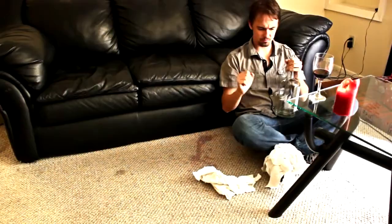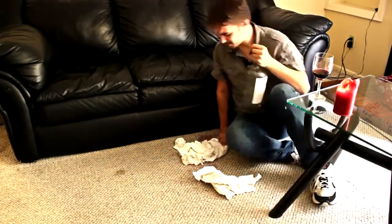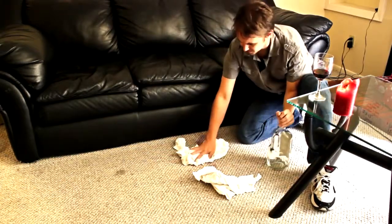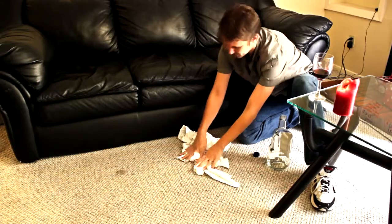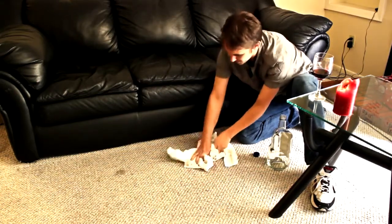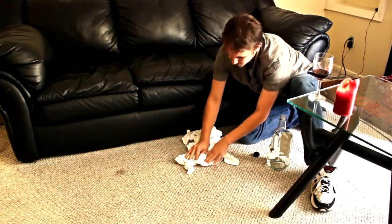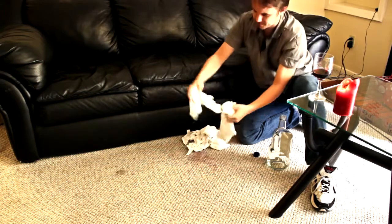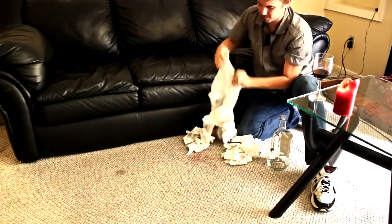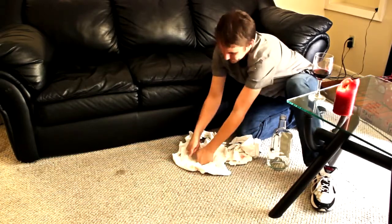Step one: blot the spot. The best time to fight a stain is while it's still a spill. The fresher the stain, the easier it will be to remove. So get some clean white towels — even paper towels will work — and start soaking up as much of the wine as you can. Blot the stain, never rubbing. Rubbing will only make it worse. When one towel gets dirty, switch it for a fresh one. Once you've soaked up as much of the stain as possible, move on to step two.